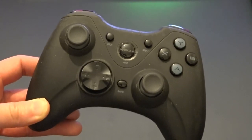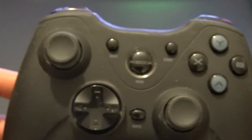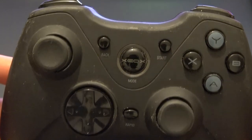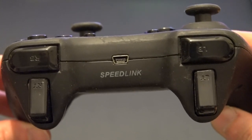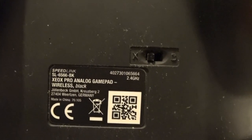I'm showing you my control pad for my PC. It looks like an Xbox control pad. You plug in a USB wireless connector to make the control pad wireless. It's made by Speedlink. I'll be using this for my upcoming gameplay on my PC.